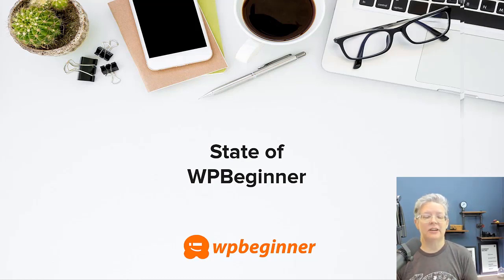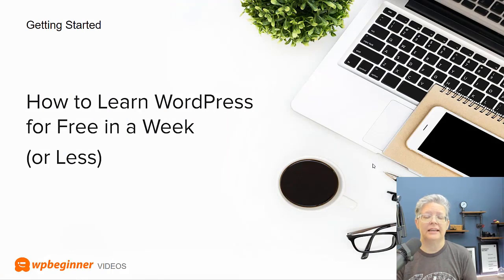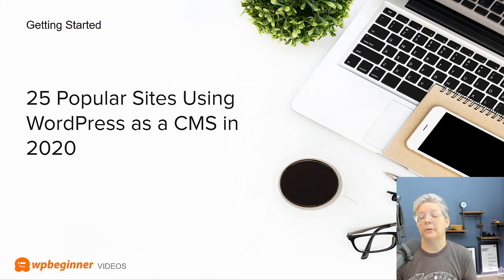In getting started, we put together a guide on how to learn WordPress for free in a week or less. We've revamped this — it will likely take you less than a week, but it serves as a roadmap to get you started. We also put together a list of 25 popular sites using WordPress as a CMS in 2020, so you can see what others are doing with WordPress and what you can do as well.